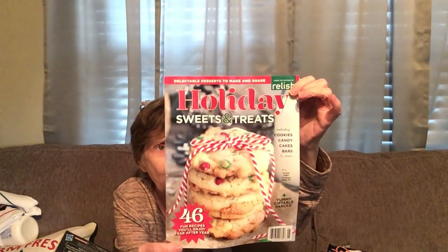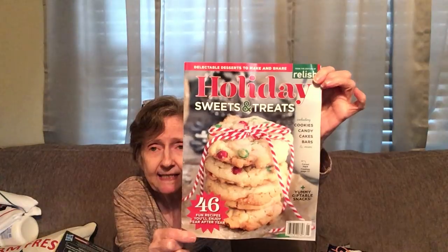I got this magazine — Holiday Sweets and Treats: cookies, candies, cakes, bars, and more yummy giftable snacks. It has 46 fun recipes you'll enjoy year after year, so I'm anxious to look through it and see what we can make together. It was a dollar — it's a thin magazine by Relish, from the Editions of Relish Delectable Desserts.